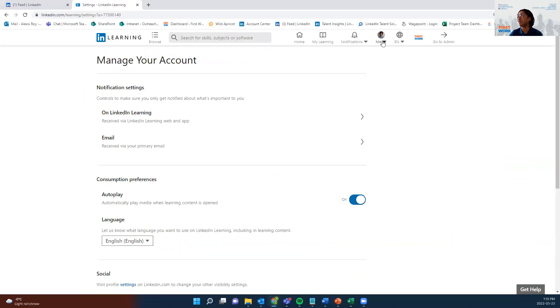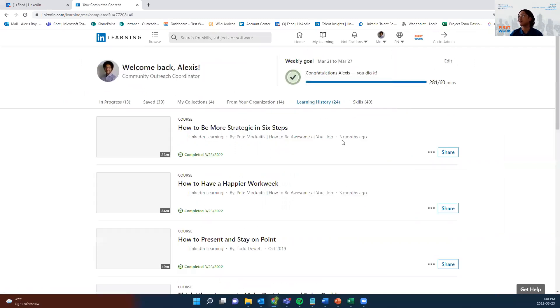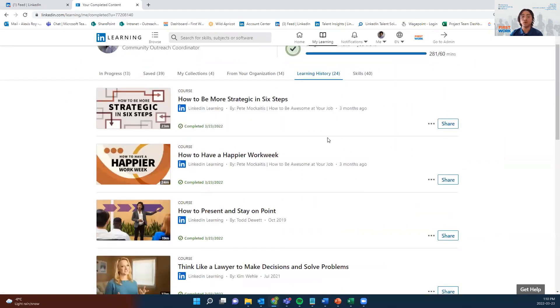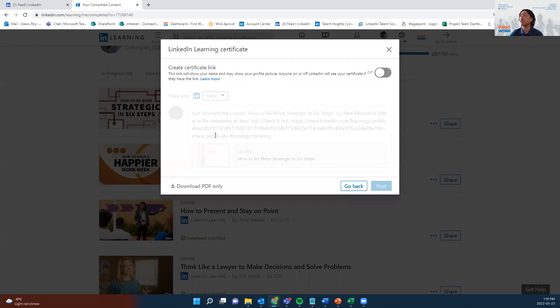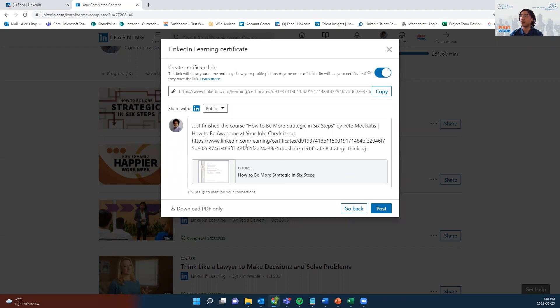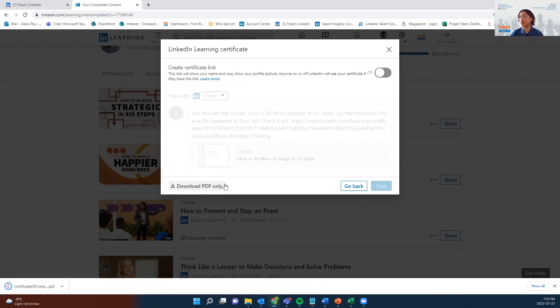Here is the live demonstration. Go to Me, then Learning History. Pick the course you want to get the certificate for and press the three dots, then Download Certificate, then LinkedIn Learning Certificate. At this point, if you want to share it, you can turn that on and share that you've completed this course to your LinkedIn profile. Or you can click Download PDF Only and you will get a copy of your certificate that way.